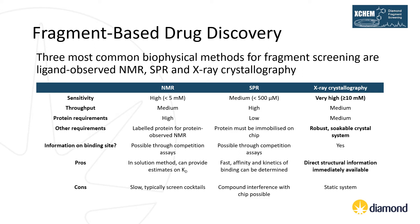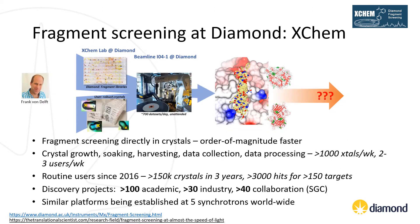Although it is a static system, some structural flexibility can be observed depending on the target and crystal system. This method does require a robust and soakable crystal system that diffracts well, typically to below 2.5 Ångström resolution, tolerates solvents and has an accessible site of interest. The XChem fragment screening platform at Diamond has been available to users since April 2015, set up and managed by Frank von Delft, who joined Diamond in 2013. The platform has made massive strides in streamlining high throughput crystal soaking, and in-crystal fragment screening can now be achieved an order of magnitude faster than prior to the development of the platform.